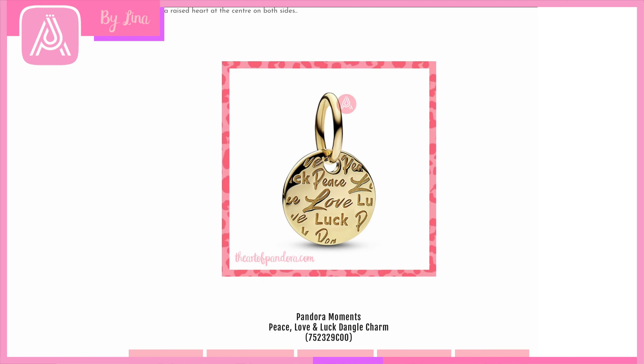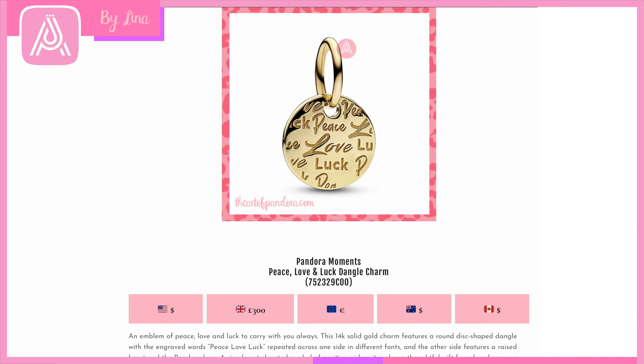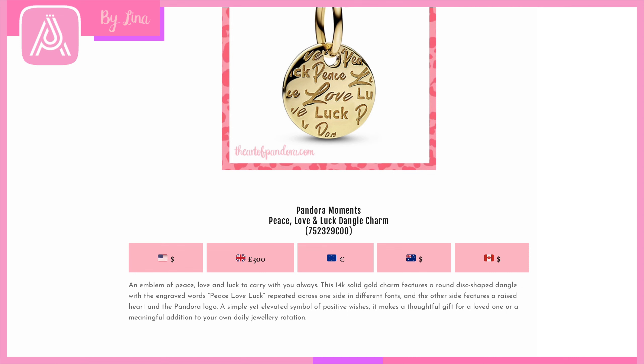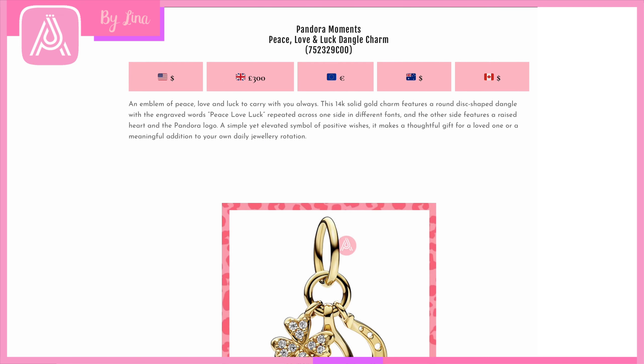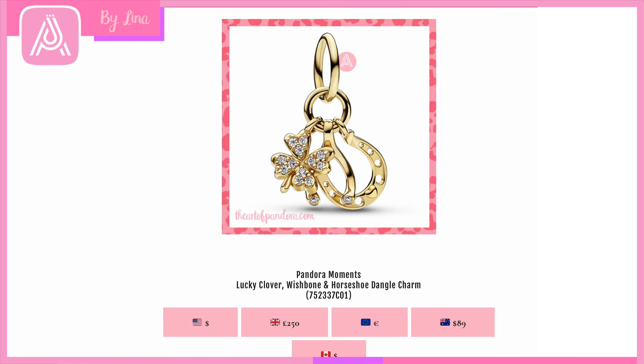This is the Pandora Moments Peace, Love and Luck Dangle Charm — the words are engraved on the front of this solid gold charm. It's simple but gets that message across. Pendants in a circle form are really, really pretty and gorgeous in their simplicity. It's very meaningful — a special addition to a 14-karat gold bracelet or necklace.